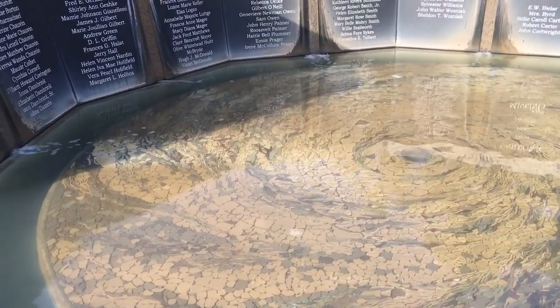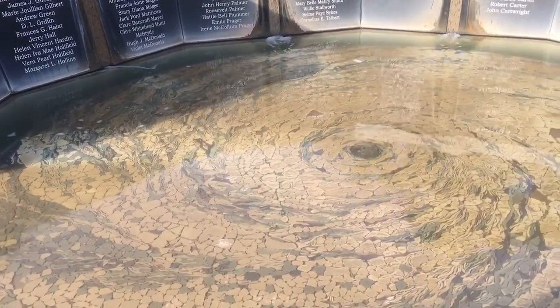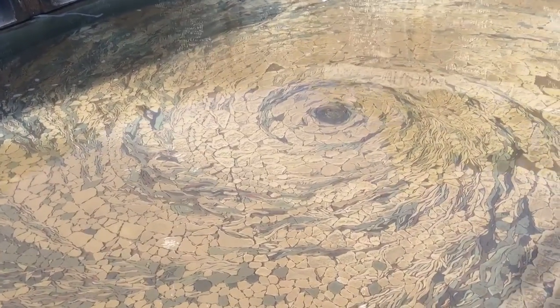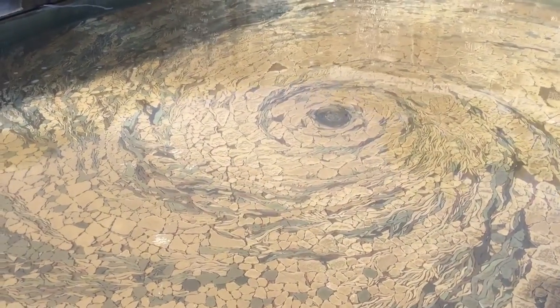A little hard to grasp, but that eye was 200 miles in diameter — just the eye. If you look down there, just the eye.